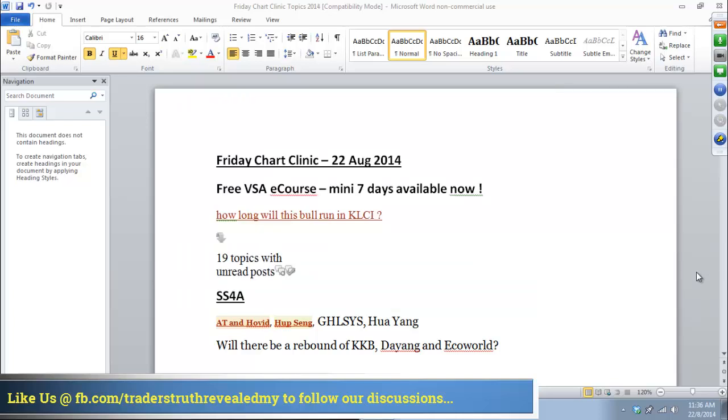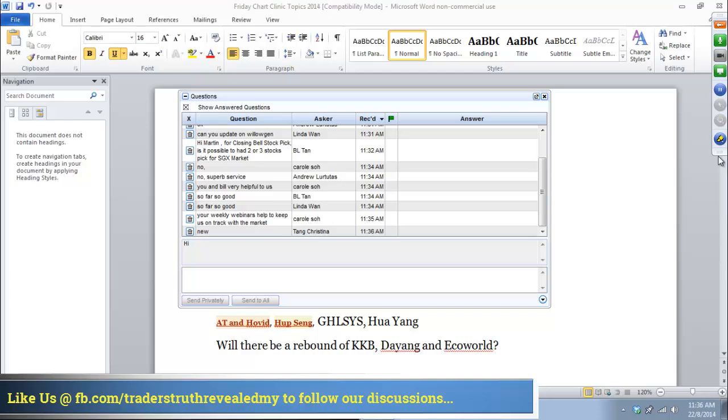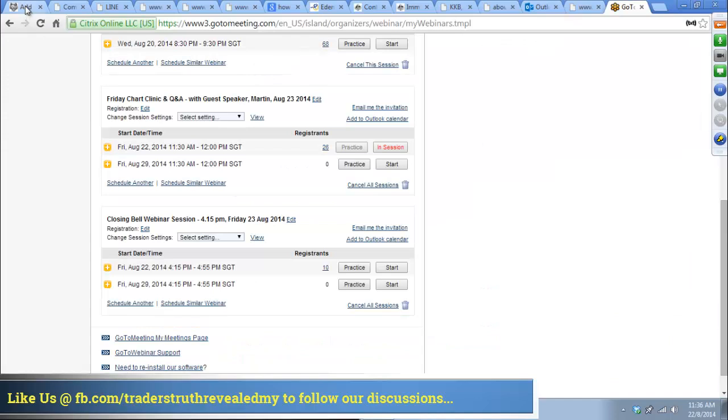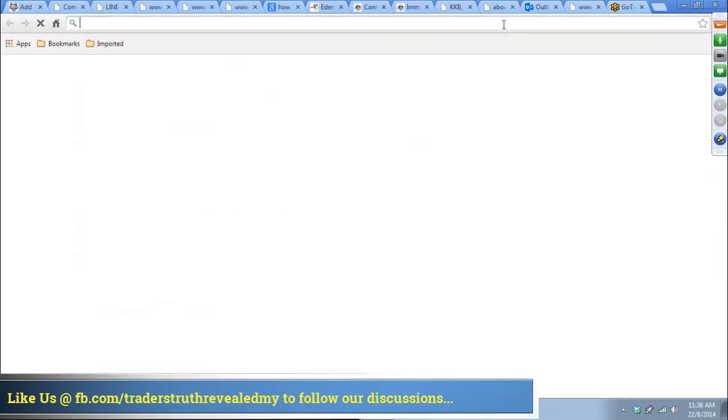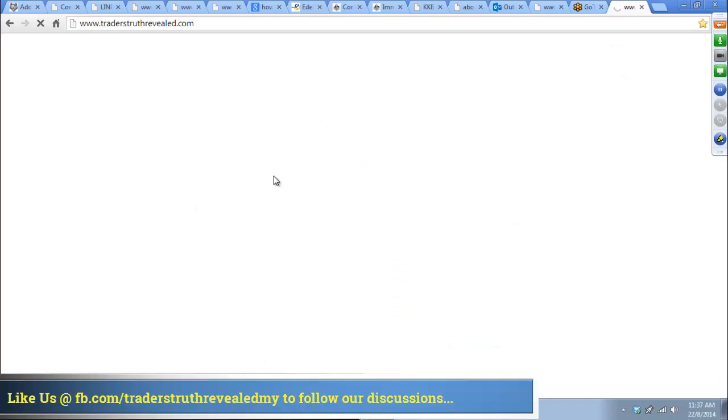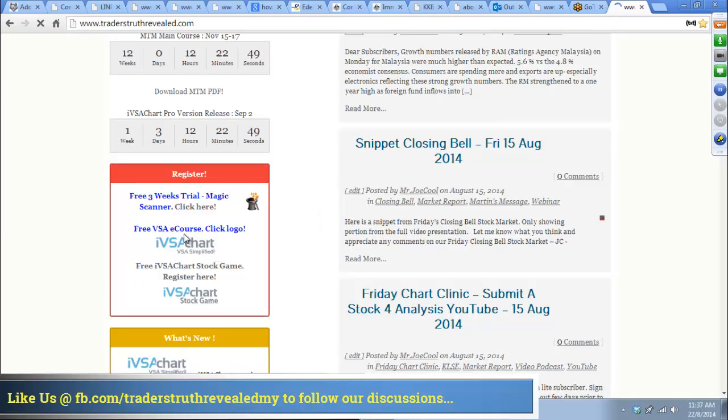Our premium members always get a bit more as we analyze the market through our closing bell. For those of you who are quite new and really want to get to know us better — how many of you are new in this family? If you are new, I suggest you go to our free VSA e-course which is on our website and register for that. That will simply help you a lot going forward. The free VSA e-course is available now — free of charge. It's a mini e-course, not to replace our main course, but to give you a flavour of what's happening.